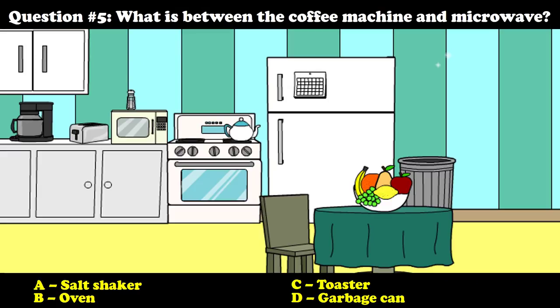Question number five: What is between the coffee machine and microwave? A) Salt shaker. B) Oven. C) Toaster. D) Garbage can. The answer is C — toaster.